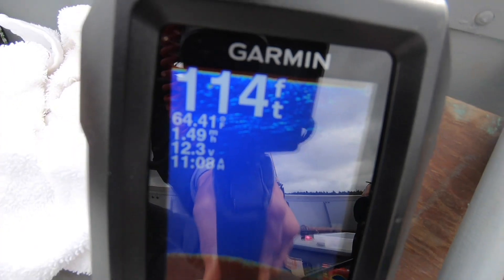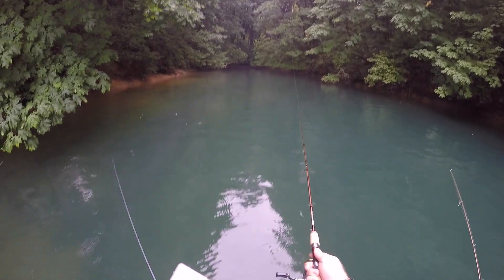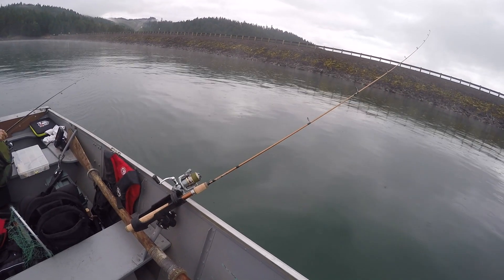Some days the trout are going to be up shallow, some days a little bit deeper, and they may be on different parts of the lake. As you start your day, if you're not spotting fish on the finder you can move fairly easily, eliminating water. Maybe the trout aren't there — come back later in the afternoon. Use the electronics at your disposal to help set yourself up for success both before and when you hit the water.